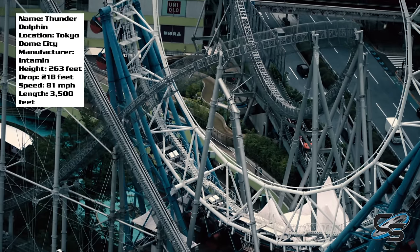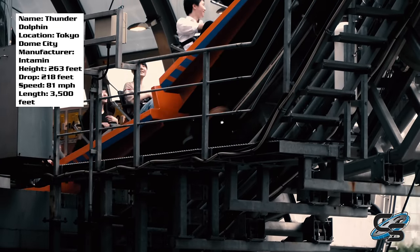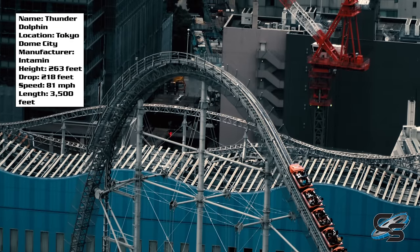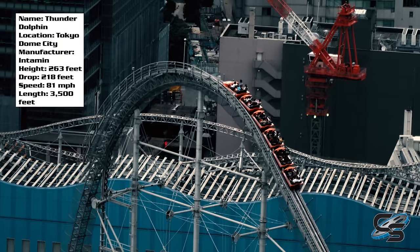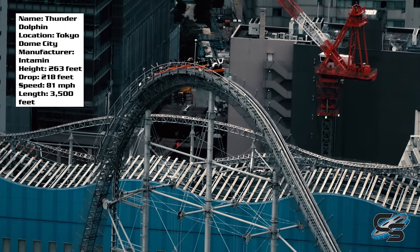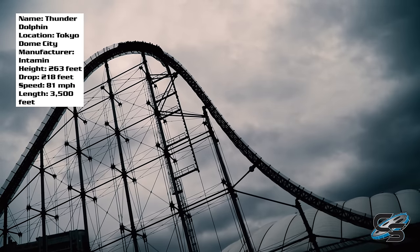Getting into the specific layout: you board your vehicle, you have an Intamin T-bar and a seat belt, you dispatch out of the station, and go up a cable lift hill — it pulls you up there quietly and pretty fast. When you get up there the view is spectacular. Really can't emphasize that enough — location, location, location. It is amazing how big of an impact that can have.